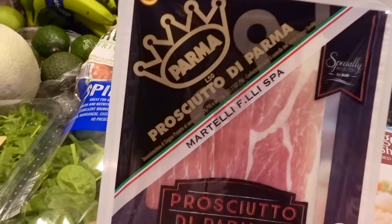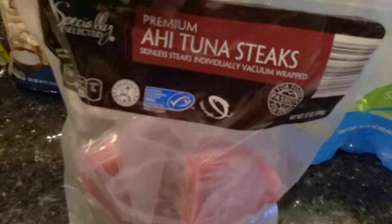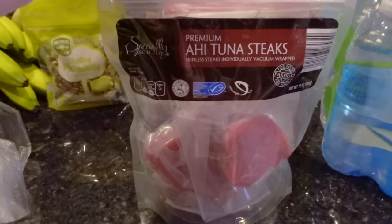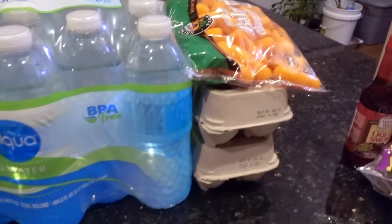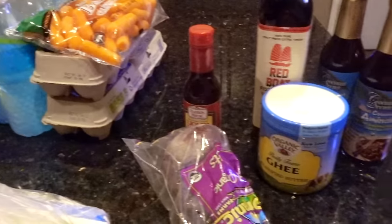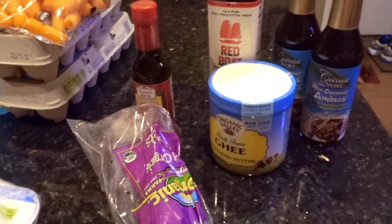Some baby leaf spinach that I'll be including in lunches and breakfast omelets. I also bought some prosciutto — I might wait till next week to use this; all this is is pork and salt. Some ahi tuna steaks — I might wait till next week to use these as well, we'll see what happens. A bag of large cooked shrimp, a whole chicken, some ground turkey, a couple dozen eggs, some baby carrots, and a big thing of spring water from our local grocery store.